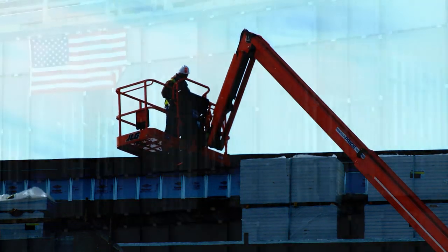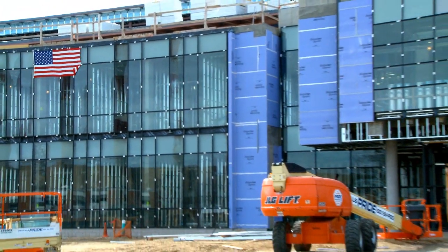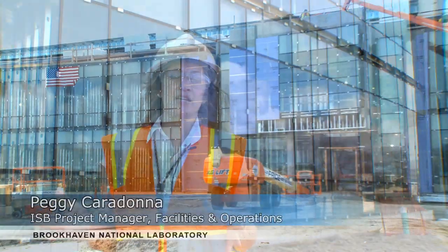We're currently 13 months into construction. This is a new research laboratory. It's 87,000 square feet. The design of this building exceeded the 30% reduction in energy consumption,